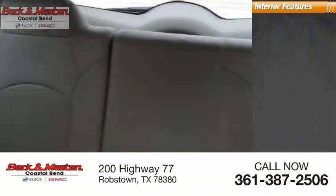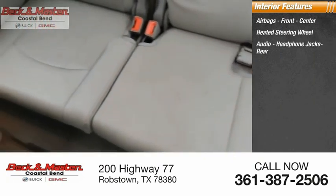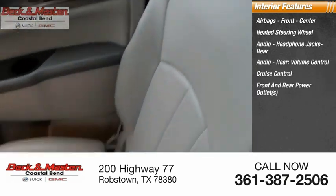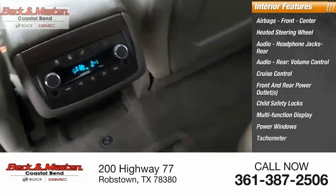Inside you'll find airbags — front, center — heated steering wheel, audio headphone jacks, rear audio, rear volume control, cruise control, front and rear power outlets, child safety locks, multifunction display, power windows, and tachometer.